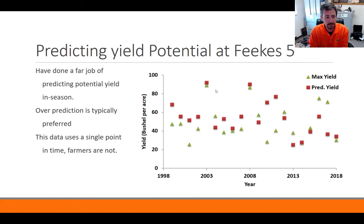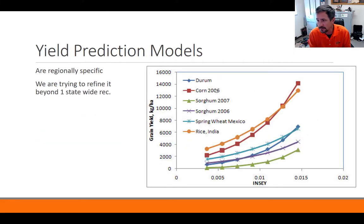Yield prediction models should be regionally specific. Several models all have the same exponential curve shape regardless of crop, but we have regional specificity. We have a Kansas model and an Oklahoma model, and current research is developing within-Oklahoma regional models. It doesn't work when you take Oklahoma and apply it in Missouri or North Carolina — the shape of the approach works, but you can't use the same numbers. As we get more data, we're building regionally specific models for North Central, Southwest, Panhandle, and Northeast Oklahoma.